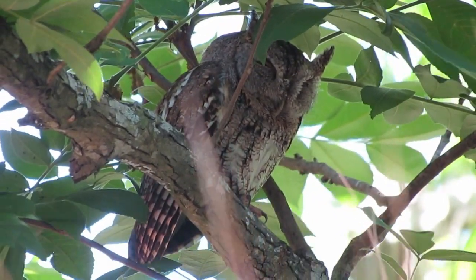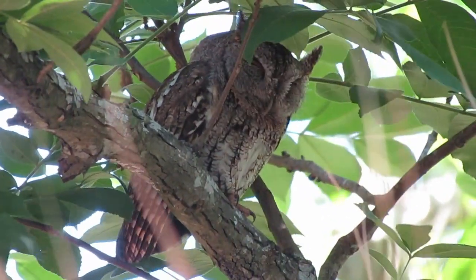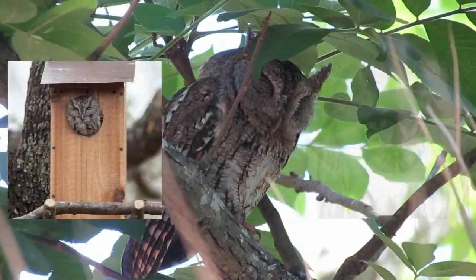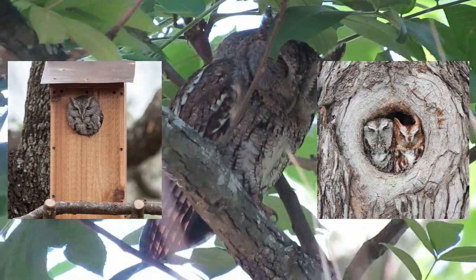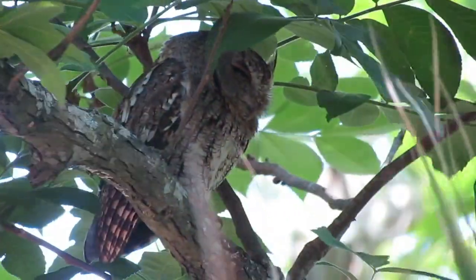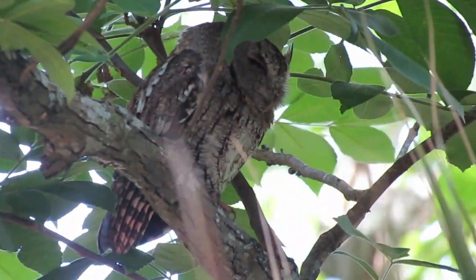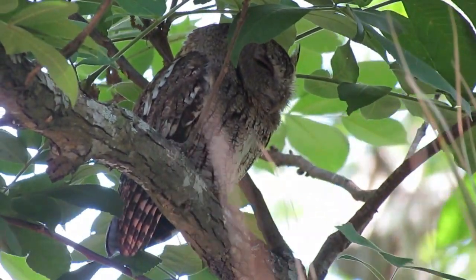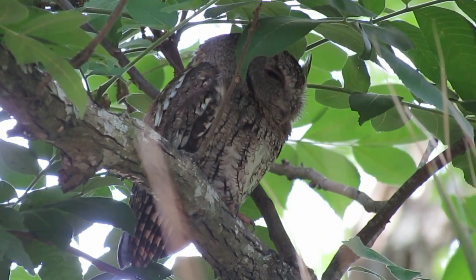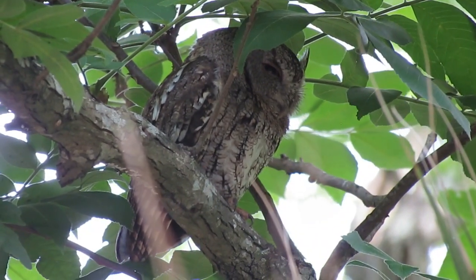Eastern Screech Owls nest in holes and cavities, but never dig a cavity themselves. Thus, they depend on nest boxes or tree holes opened or enlarged by woodpeckers, fungus, rot, or squirrels. Eastern Screech Owls readily accept nest boxes, including those built for wood ducks or purple martins, and sometimes nest in wood piles, mailboxes, or crates left on the ground.